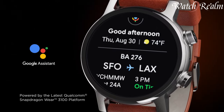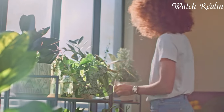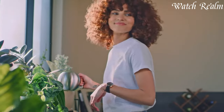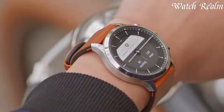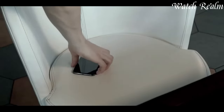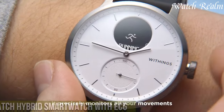Their discrete smart features appeal to those seeking a balance between a classic wristwatch's aesthetics and the convenience of smart functionalities, making hybrid smartwatches a perfect choice for individuals desiring a blend of timeless style and subtle technological enhancements in their everyday accessories. You can check pricing for any of these watches in the description below. Now let's get started. Number 10.